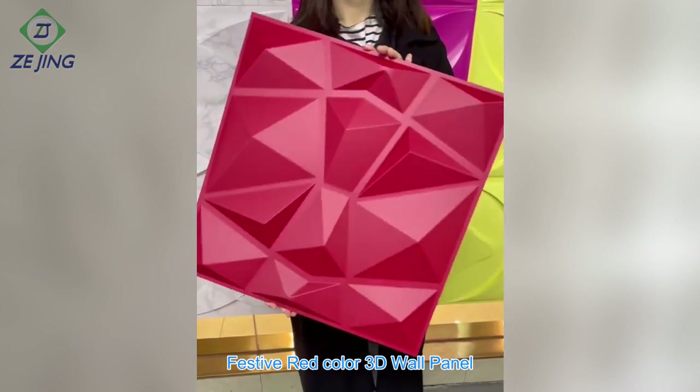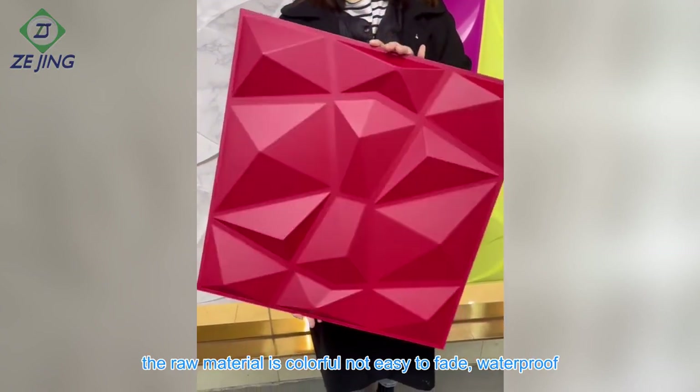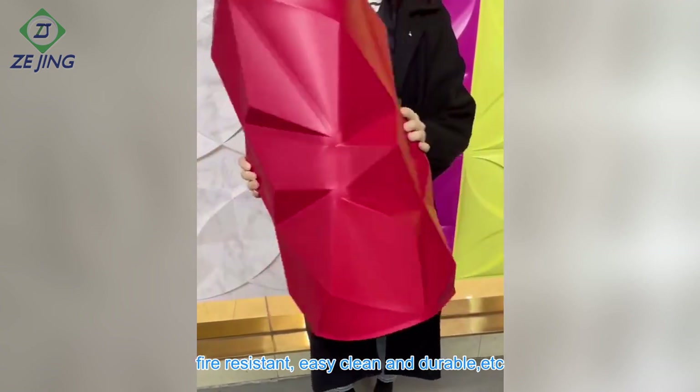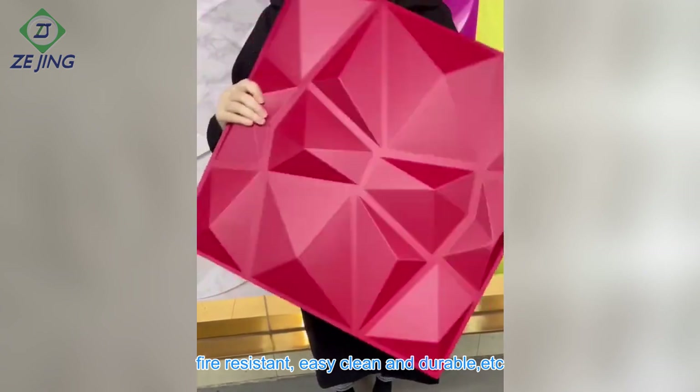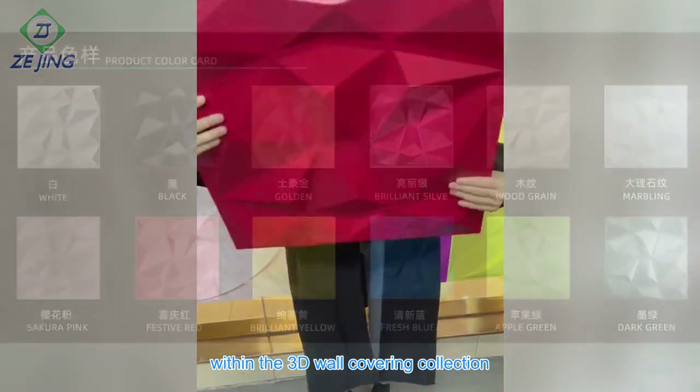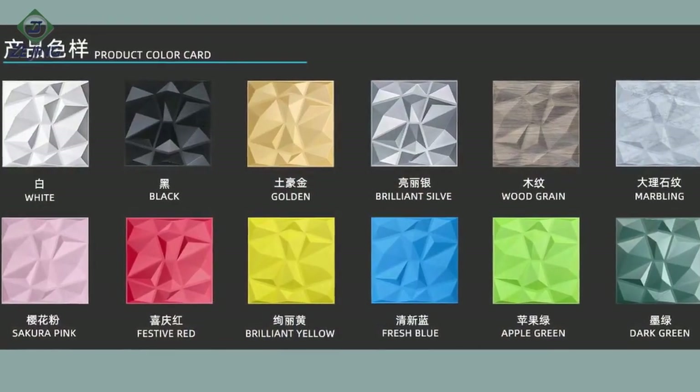Festive red color 3D wall panel. The raw material is colorful, not easy to fade, waterproof, fire resistant, easy to clean, and durable. This 3D wall panel is one of our new designs within the 3D wall covering collection.